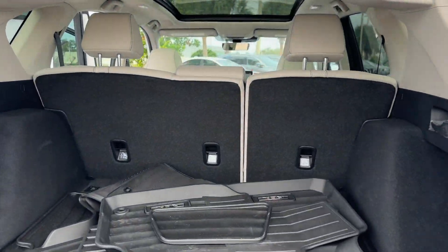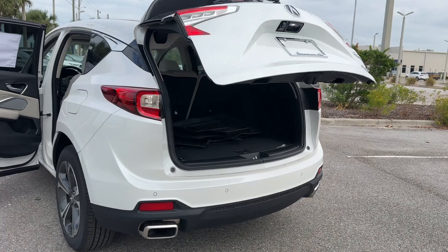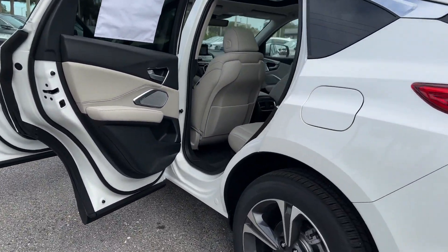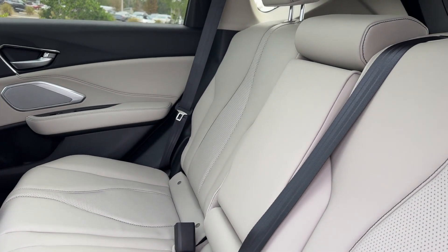Wi-Fi hotspot, satellite radio, navigation, premium sound system, turbocharged engine, multi-zone air conditioning, blind spot monitor, and all-wheel drive.